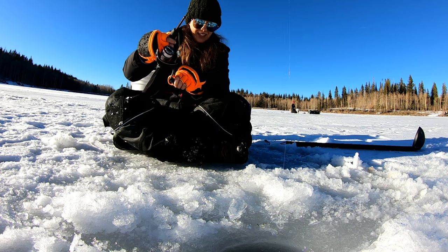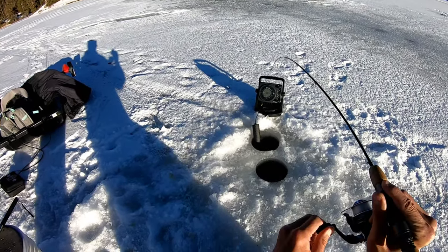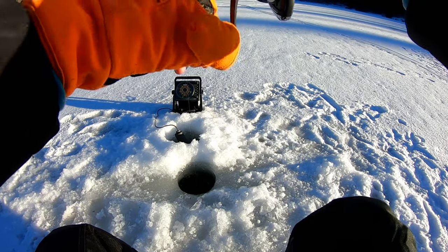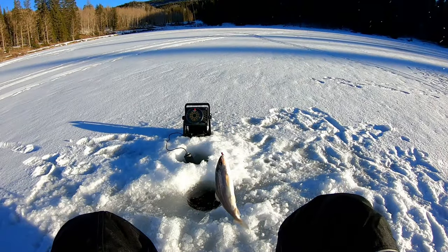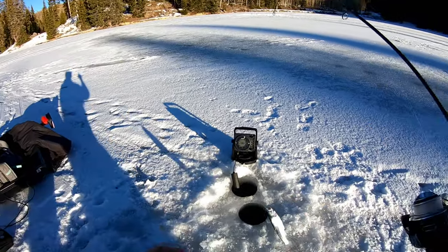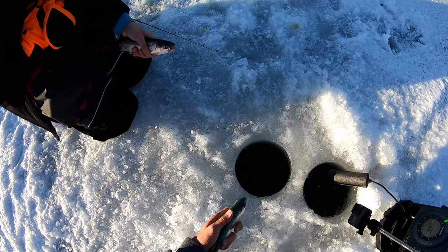Got him! Little fast release action. Got one — ooh, this rainbow looks all mangled up, probably been caught before. Got one — double ups! Double ups! Oh, that's a really turquoise looking one. Really nice and blue — look at that ocean blue, kind of greenish. Sweet looking fish. A little double up release underwater.